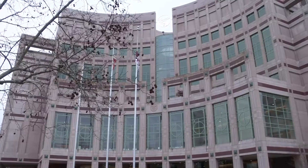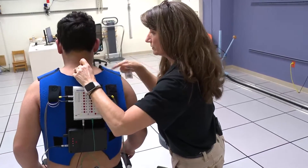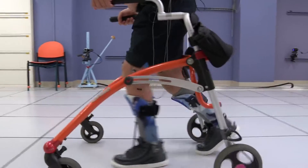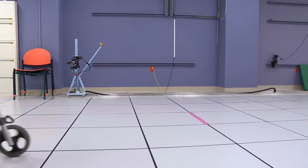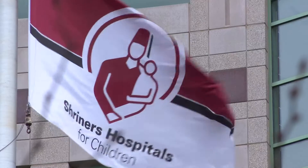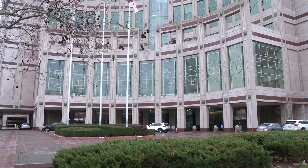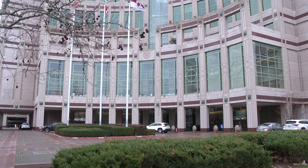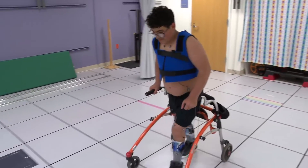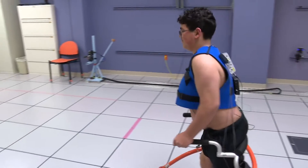Doctor's appointments can be intimidating, with strange instruments and devices measuring your every move. But for some, this is a walk in the park. The 13-year-old with the smile is Michael Cimino. He's been receiving care at Shriners Children's Hospital in Sacramento since he was diagnosed with cerebral palsy at 18 months old. On this day, he's striding through the hospital's cutting-edge motion lab, walking as normal so they can see what they need to help him with.